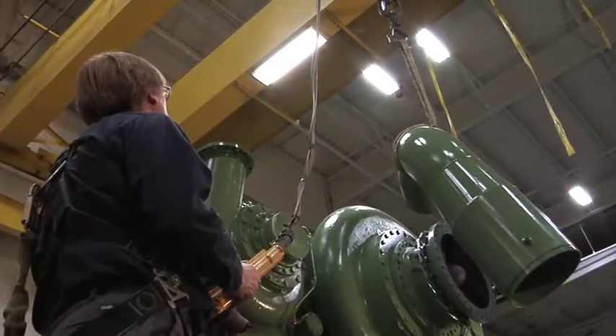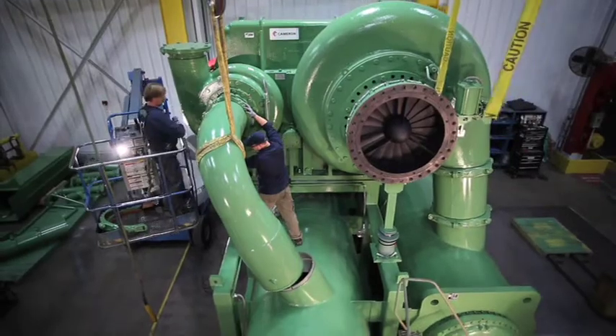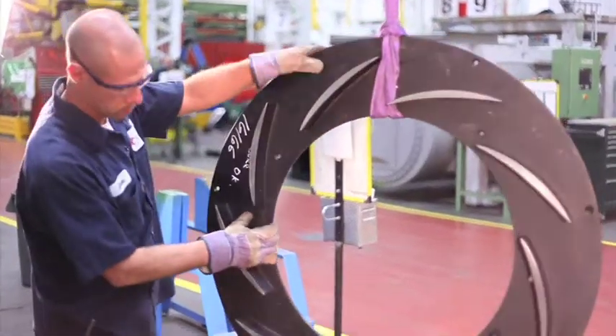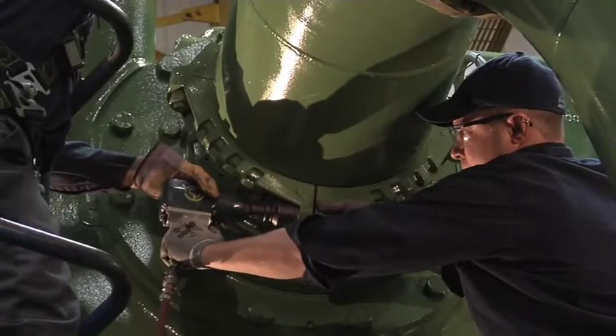In the high bay portion of our facility, air ends, loop consoles, and complete compressor packages for the engineered product line are assembled. Our experienced and dedicated mechanics assemble each compressor to precise tolerances and with quality in mind. Each compressor package is fit up and aligned to ensure quality and the easiest possible on-site installation.